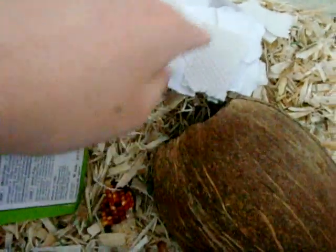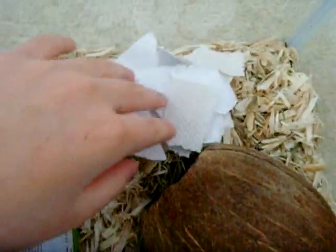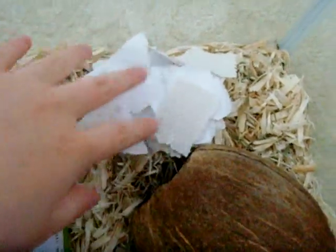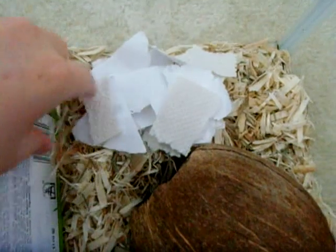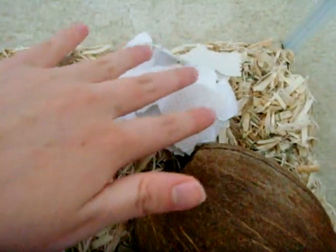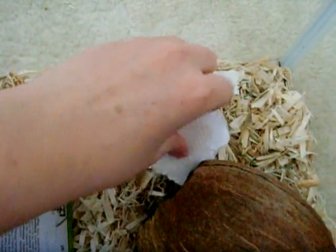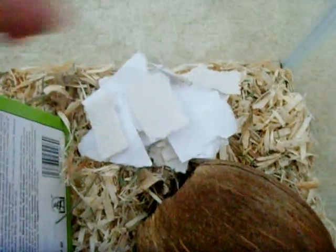I also have these papers and napkins and stuff so that they can take it and put it in here to nest in if they want to. They usually don't because they're usually not in here long enough to need to actually make a nest, but if you're traveling, you want to put this in there. It's just ripped up paper and tissue napkin stuff. A good thing you can do is shred paper because it's really fluffy and they love it.